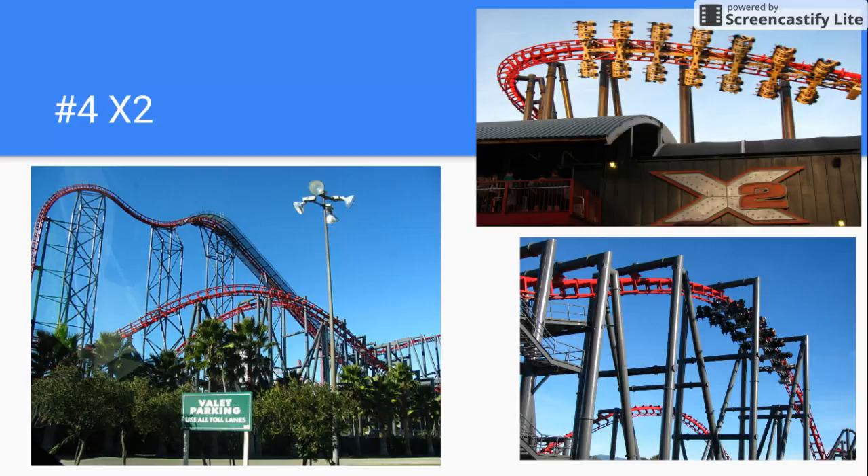Number 4 is X2, one of two 4D coasters at Six Flags Magic Mountain. It was made by Arrow Dynamics, and it was just not that fun at all. It was a little bit rough, but smooth in parts too.